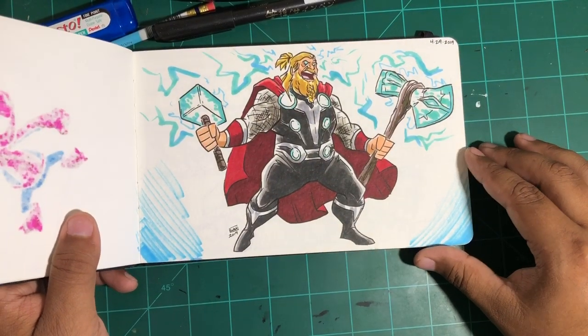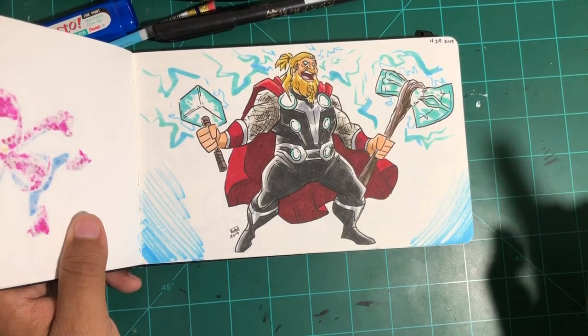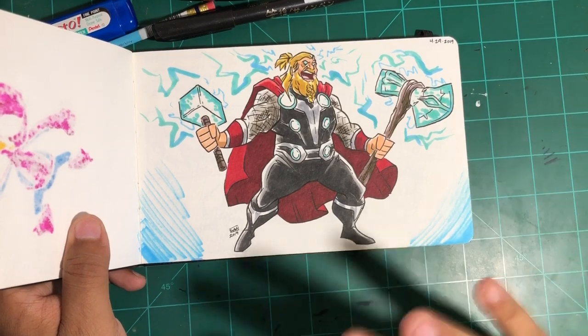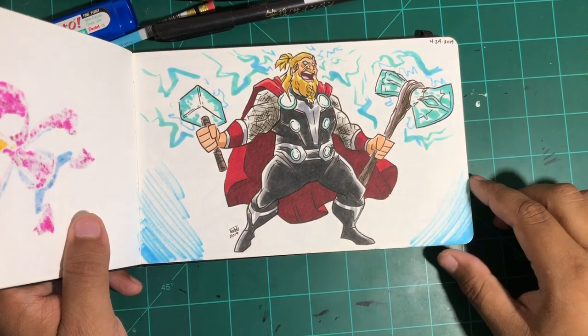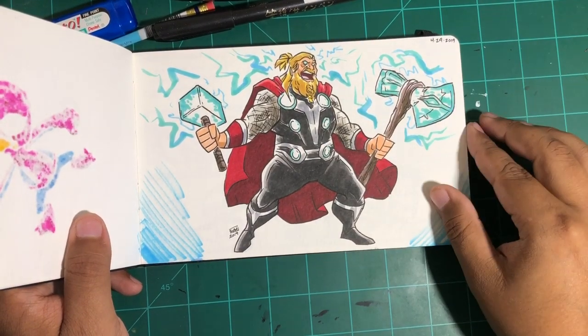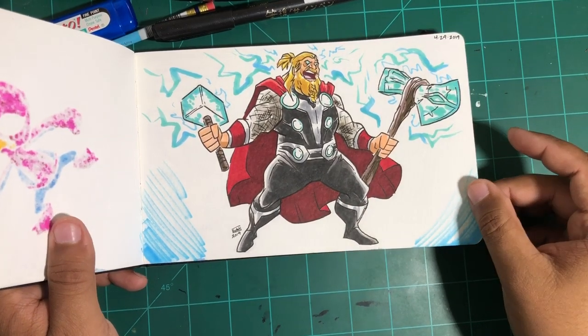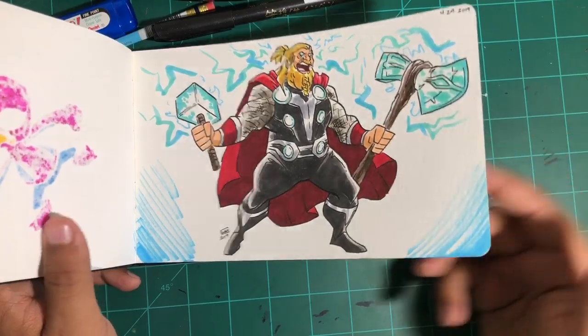And then if you saw Endgame, I was so excited — you can see the date. I didn't post this for maybe two or three weeks after the movie came out because I didn't want to spoil anything for people. But pretty much coming straight out of the theater, maybe like a day or two after the movie, I just had to draw it. That scene I thought was so well done — the whole finale.